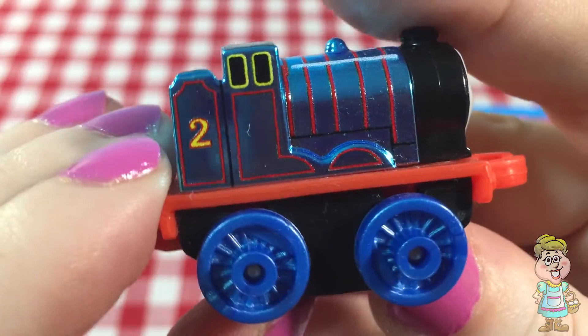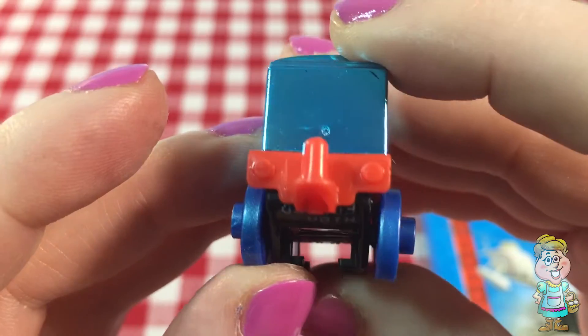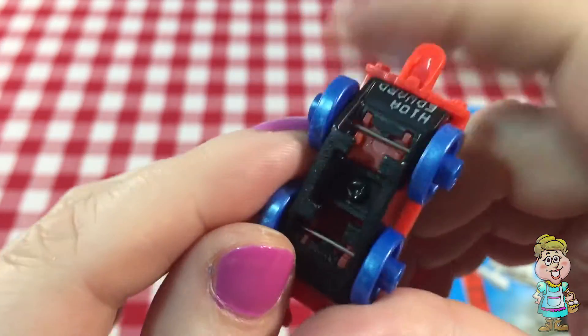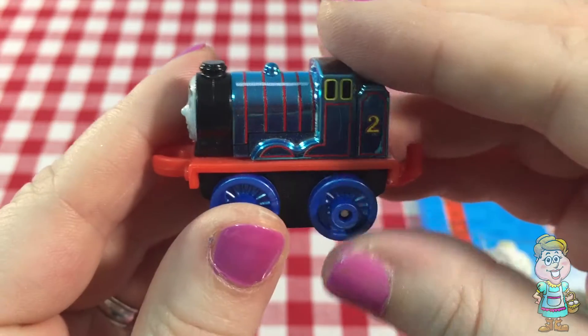Oh, who's train two? Do you recognize who it is? I can't remember. Edward. It is Edward.